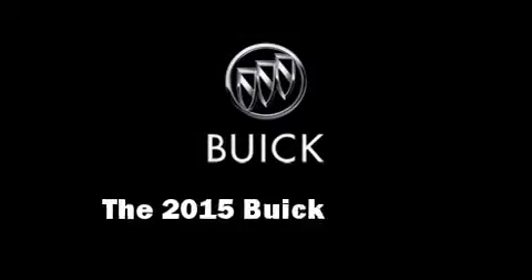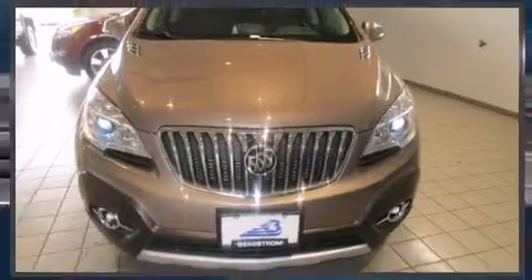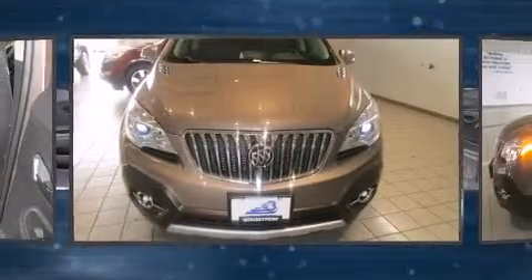Climb inside the 2015 Buick Encore. Smooth gear shifts are achieved thanks to the efficient four-cylinder engine.